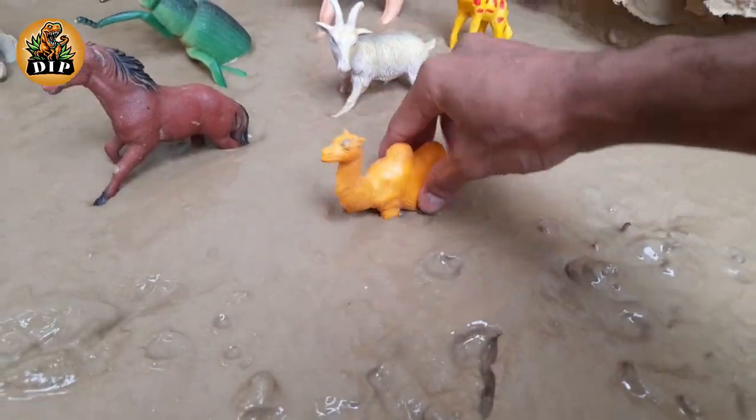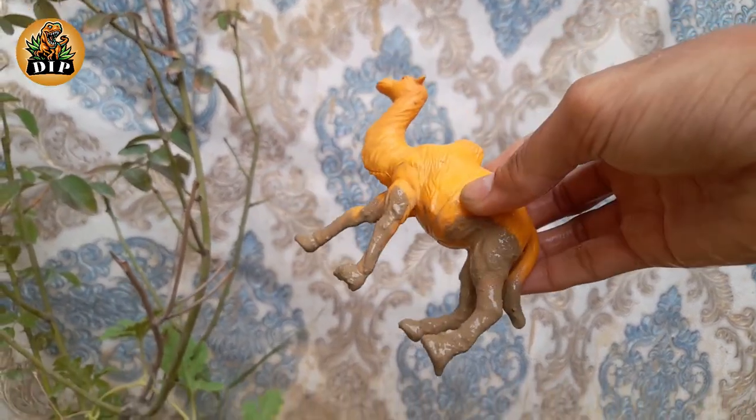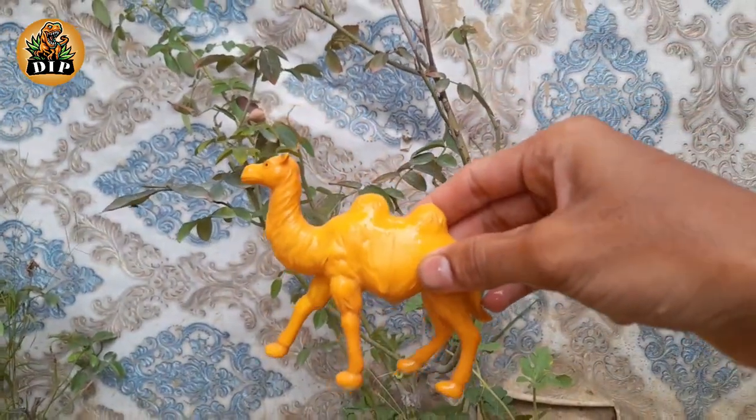The next animal is camel. A baby camel can typically fully walk within half an hour of birth. Some baby camels are born completely white and only achieve their recognizable brown color when their adult coat comes in.